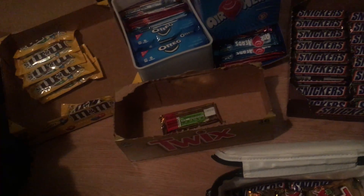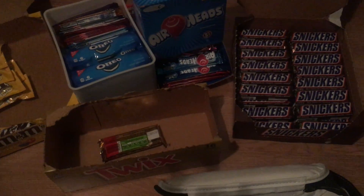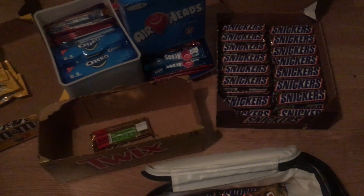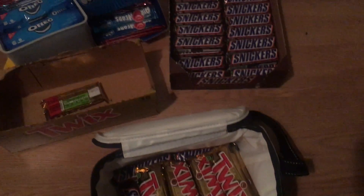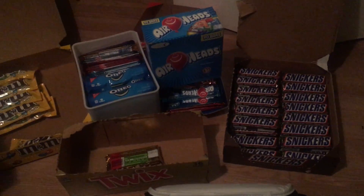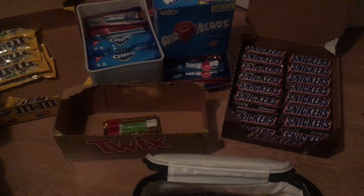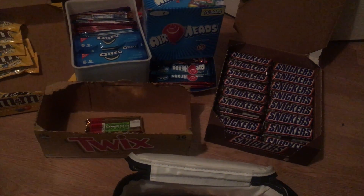If you guys want, I can update how much AdSense goes up on a daily or weekly basis. Also, I can't forget — my analytics shows about 4% of my audience is women, which is pretty neat.